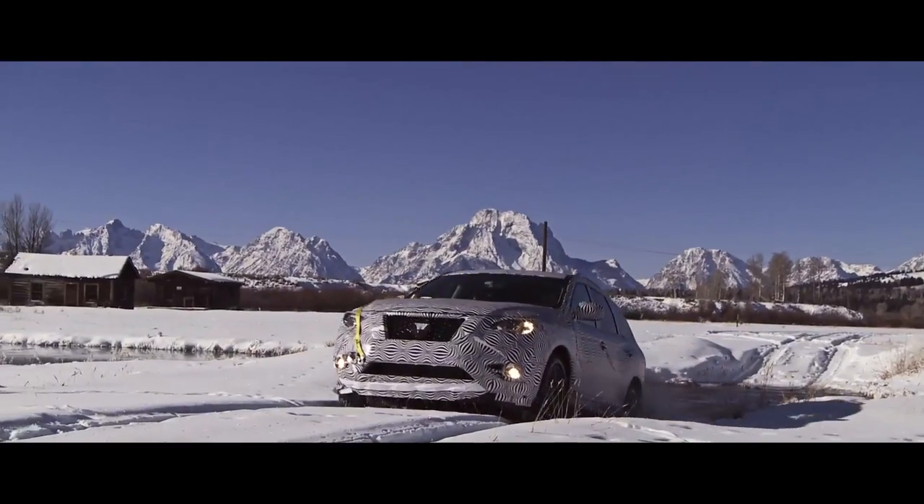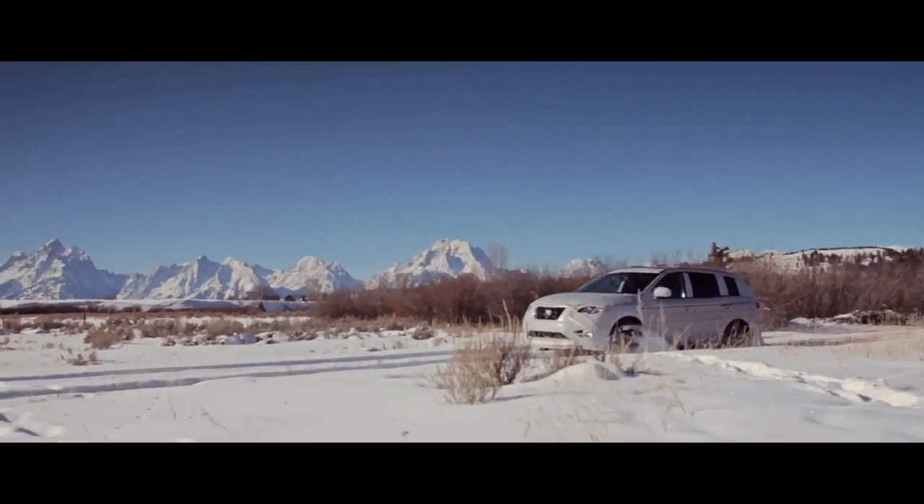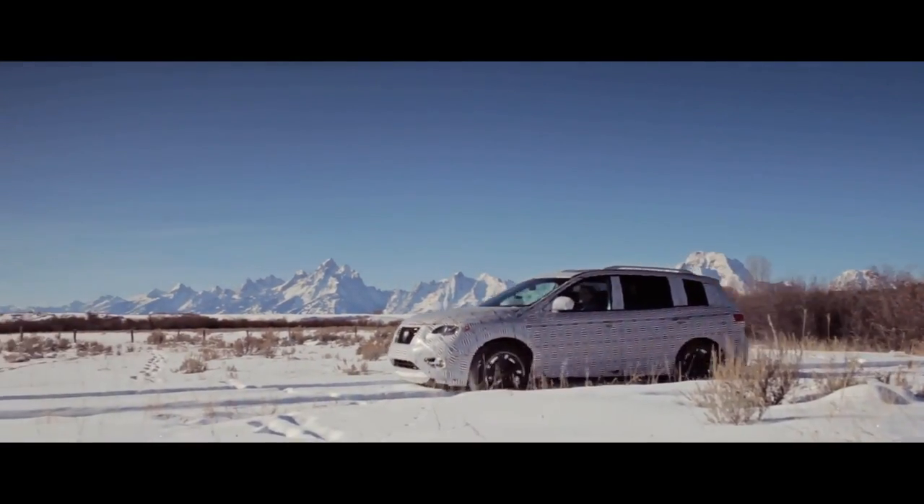Driving about 1,500 miles. We started out in Colorado and we've seen every kind of weather you can imagine. We've been through blizzards, we've been in the mud, we've been in the dirt, we've crossed creeks — we've done everything.